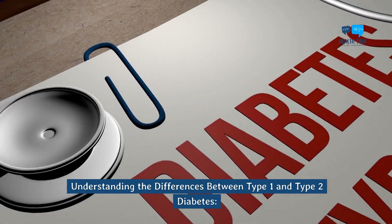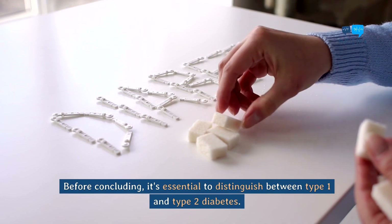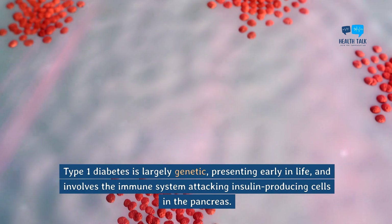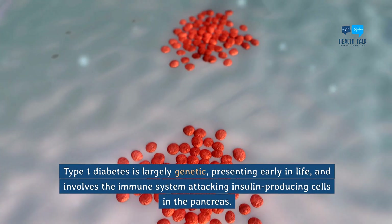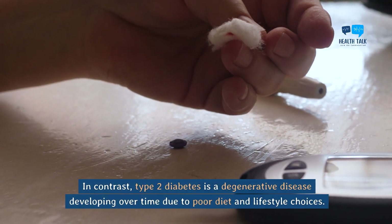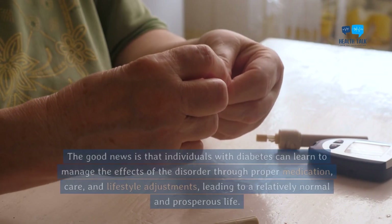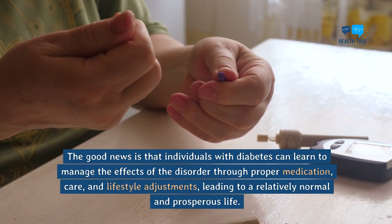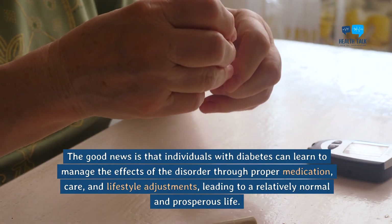Understanding the differences between type 1 and type 2 diabetes. Type 1 diabetes is largely genetic, presenting early in life, and involves the immune system attacking insulin-producing cells in the pancreas. In contrast, type 2 diabetes is a degenerative disease developing over time due to poor diet and lifestyle choices. The good news is that individuals with diabetes can learn to manage the effects of the disorder through proper medication, care, and lifestyle adjustments, leading to a relatively normal and prosperous life.